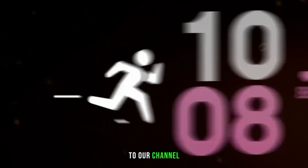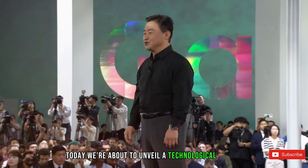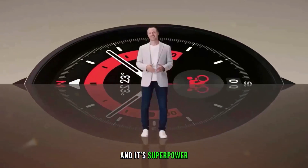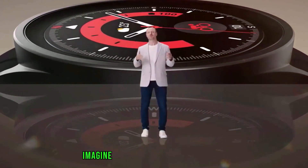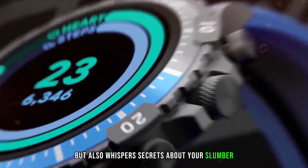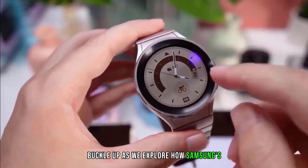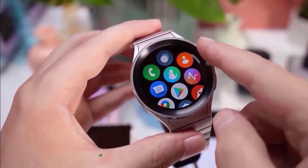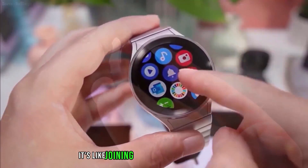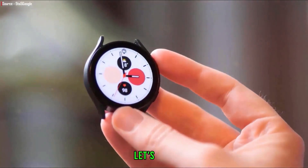Welcome, fellow dreamers, to our channel. Today, we're about to unveil a technological marvel, the Samsung Galaxy Watch 7, and its superpower, Sleep Apnea Detection. Imagine a watch that not only tells time, but also whispers secrets about your slumber. Buckle up as we explore how Samsung's innovation is changing the game. But before we dive into the details, hit that subscribe button — it's like joining an exclusive Nocturne Club. Let's begin.